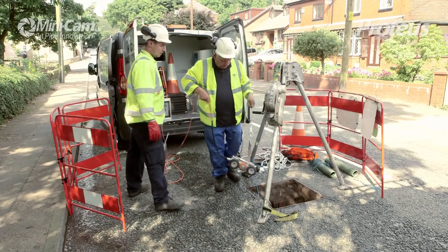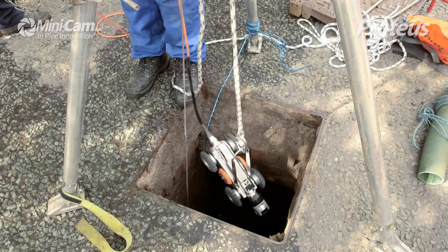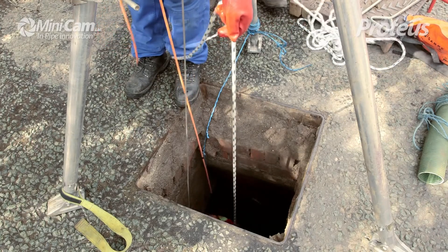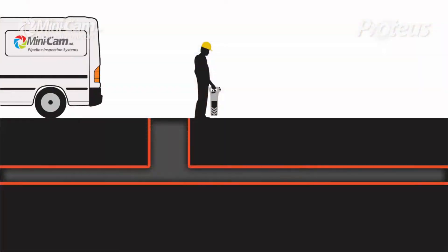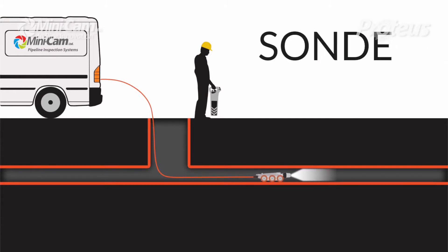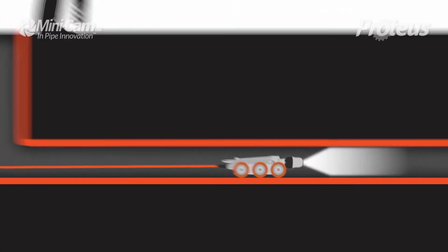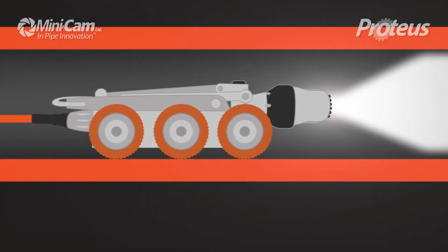The Proteus crawler loves a challenge, and will even operate under water, with its waterproofing up to one bar of pressure. You can confidently send the crawler into the unknown, as it is equipped with a sond location sensing system with multi-frequency capability, which can be tuned according to conditions, and has universal locator compatibility.